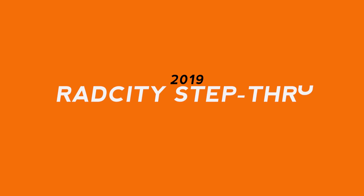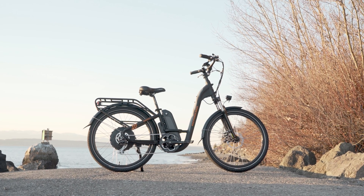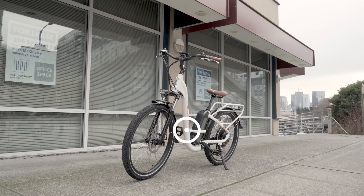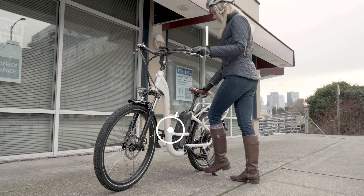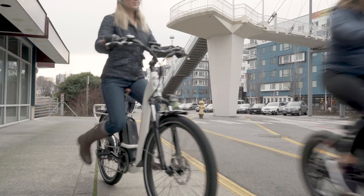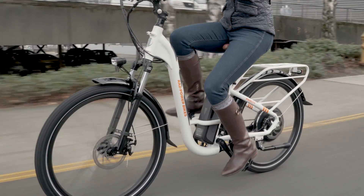The Rad City Step Through now comes in black in addition to white, and the low step frame and swept back bars make the Rad City Step Through a truly cozy bike to ride. Add that to the affordability, integrated rear rack and full fenders, and you have an incredibly smooth yet surprisingly capable electric cruiser.